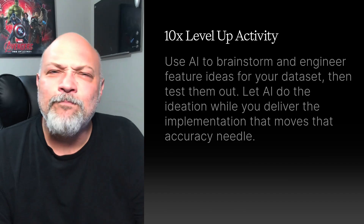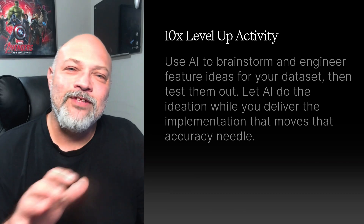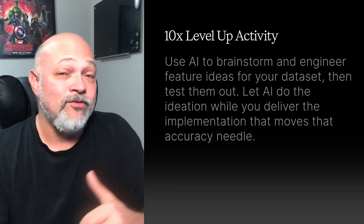Practice activity: grab a Kaggle dataset like Titanic or Movie Lens — I prefer the Marvel API dataset, and there's also a Rick and Morty one if you want something off the beaten path. Engineer at least three new features that boost model accuracy, then compare your models before and after to see the efficiency gains. Your 10x level up: use AI to brainstorm feature ideas for your dataset, then test them. Let AI do the ideation while you deliver the implementation that moves the accuracy needle.